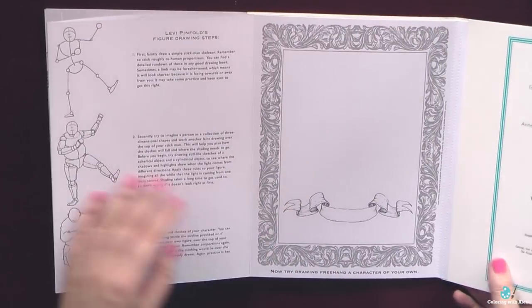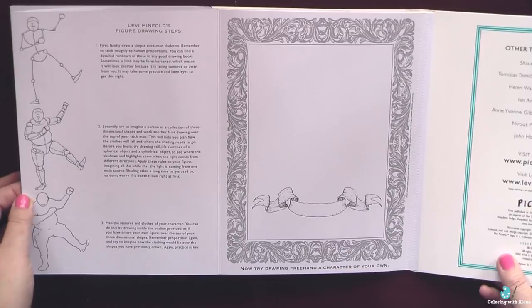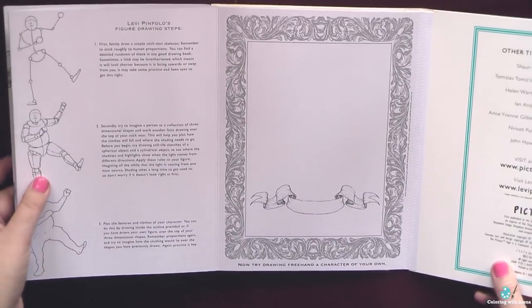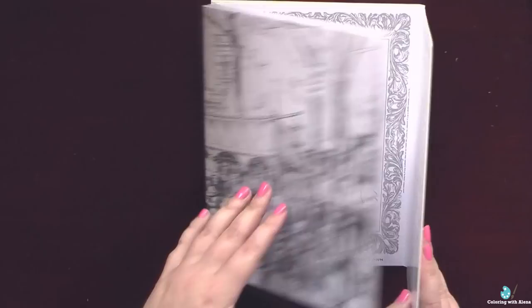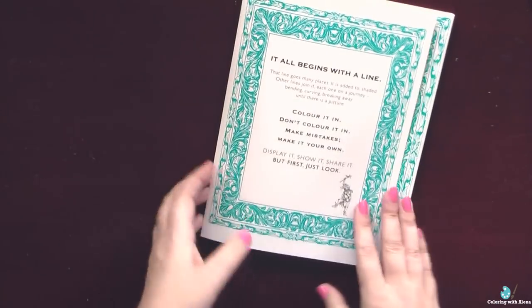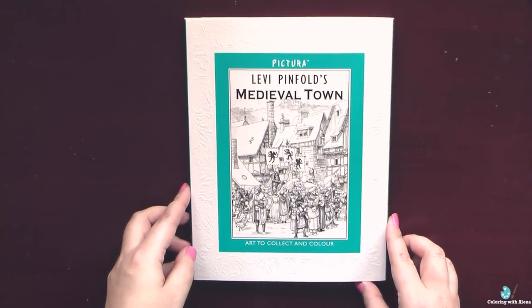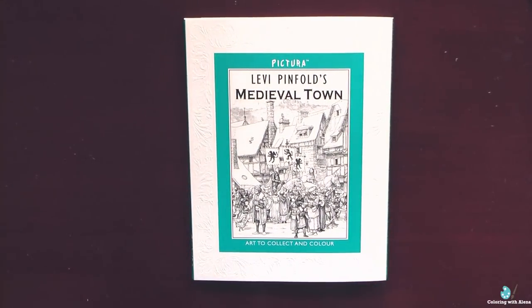So if you love Canterbury Tales or Walter Scott novels, you may be interested in this coloring book. I purchased mine from Book Depository and I will leave you a link in the info box. Thank you for watching and for sharing with me the joy from this new beauty in my coloring book collection. Happy coloring time to you!